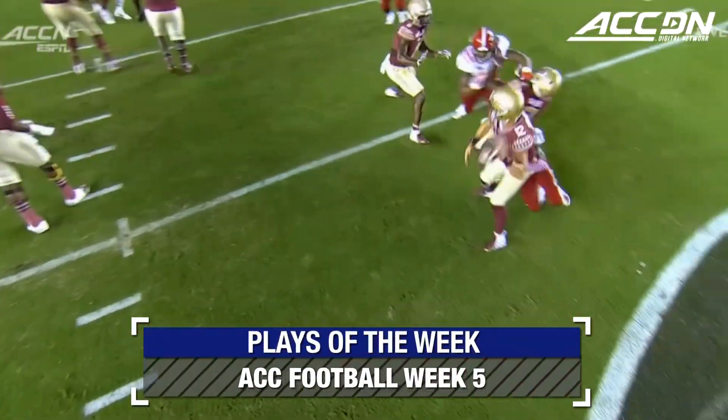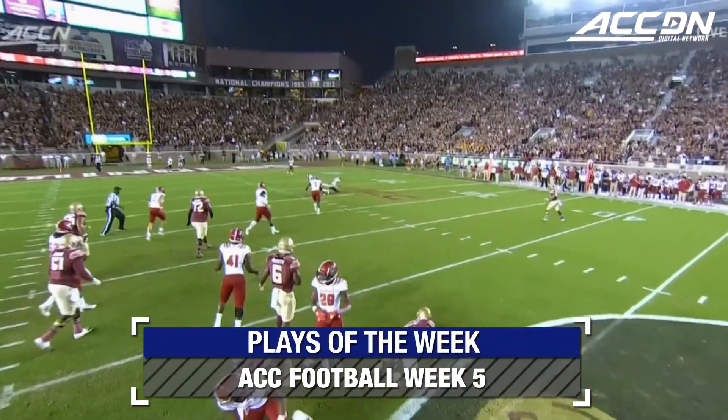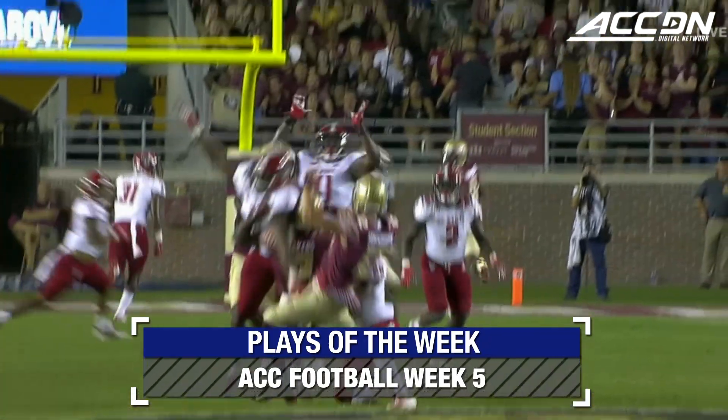Play action. Man coming. Got it loose and complete. Outstanding play.